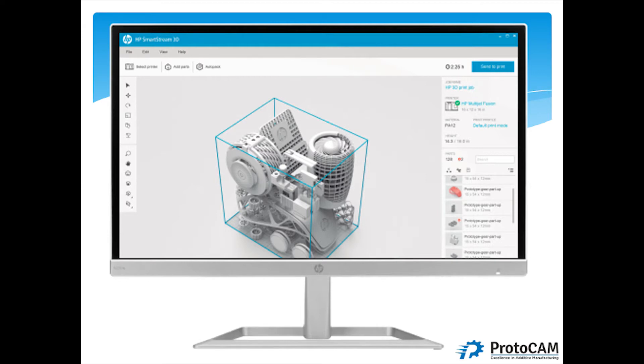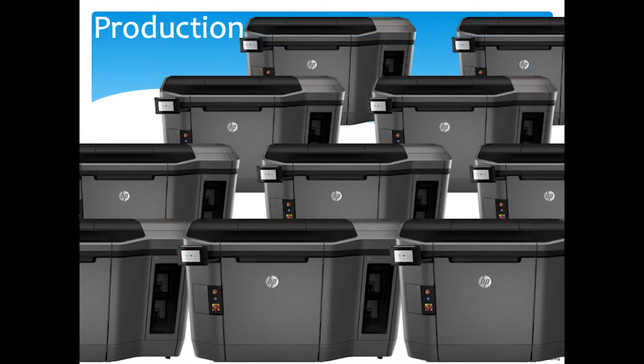Another advantage of the powder bed system is that the powder itself acts as its own support. With many other technologies, supporting parts adds complexity and affects post-processing. This system lends itself to production because the powder is the support. The HP technology also sets up well in a production-level environment — no different than rows of injection molding machines. Companies are already outfitting themselves with large numbers of printers. Here at Protocam, we're doing the same, and with the HP system it's very easy to scale with multiple systems and post-processing stations.